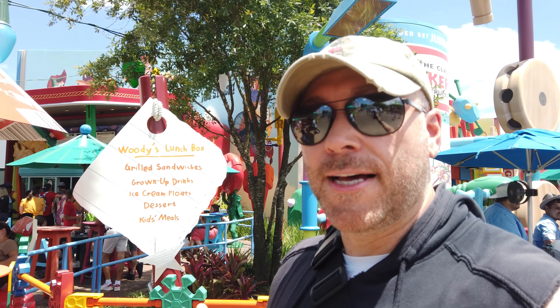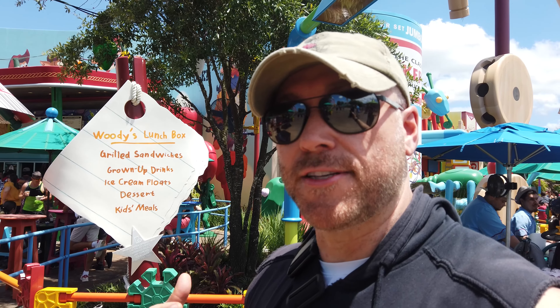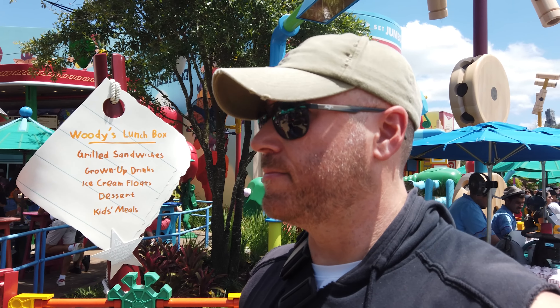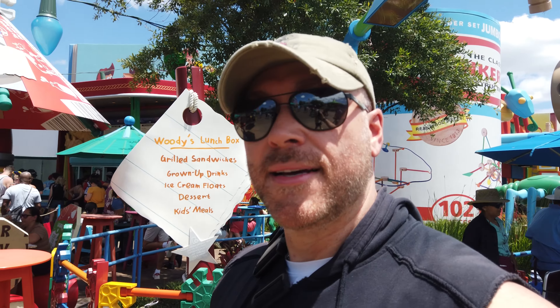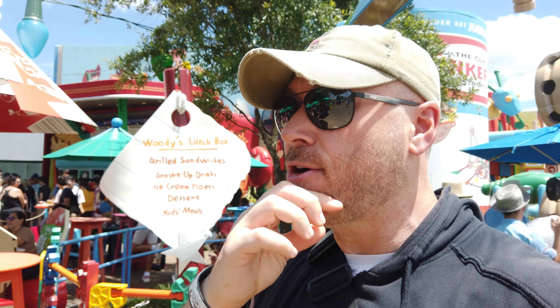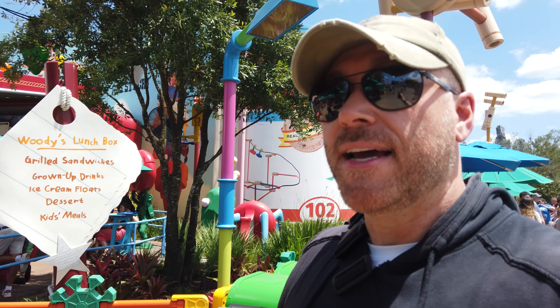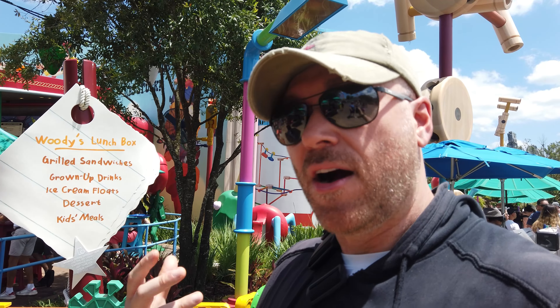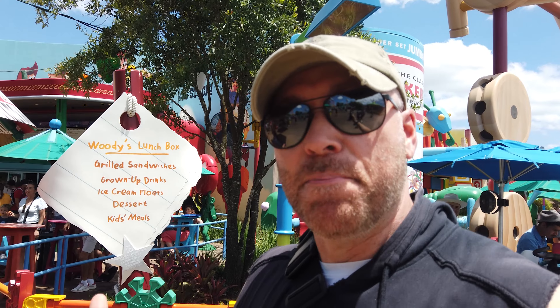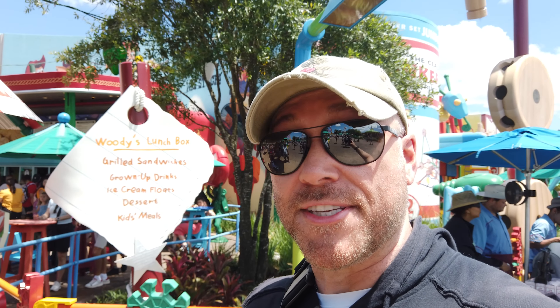When it comes to my top five snacks here at Hollywood Studios, I know a lot of you are probably expecting me to hit Woody's Lunchbox for some tachos — maybe the hazelnut chocolate tart, which is like a pop tart. The tachos for me are right there, they're like 5A — just off the list. If I can't get one of my other five, the tachos always slide in, and the potato barrels with the chili and cheese on top for $9.99 are awesome. But right now the tachos are 5A — just off the top five but a very good snack.